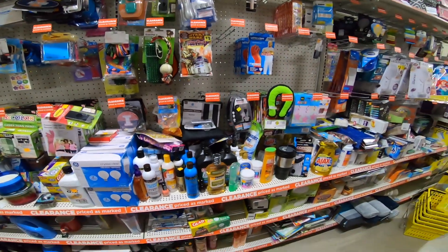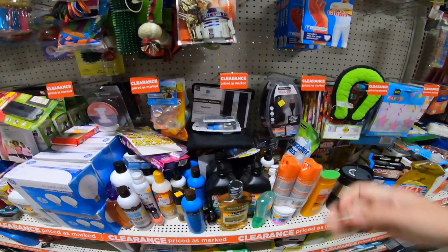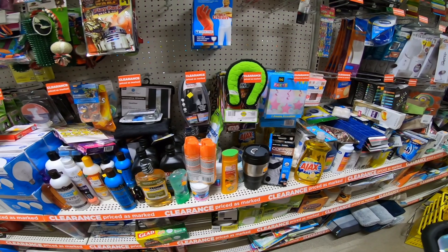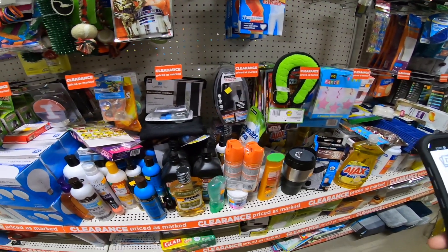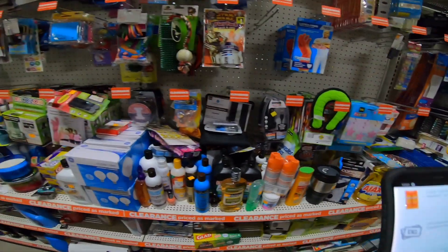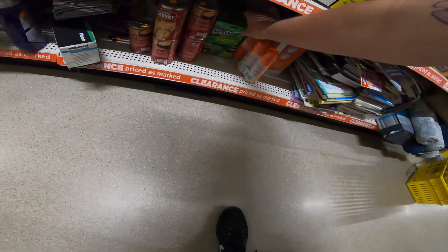That was a good find - literally. What's this stuff? This might be hidden clearance too because it's the same exact kind of genre. We're going to pull up the DG Go app - we're still on Wi-Fi, it wouldn't work without being on the store's Wi-Fi. And that's $5 - that is not hidden clearance. That's $5. That's excessive.